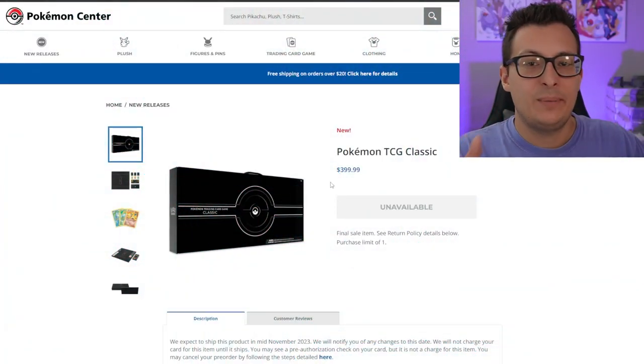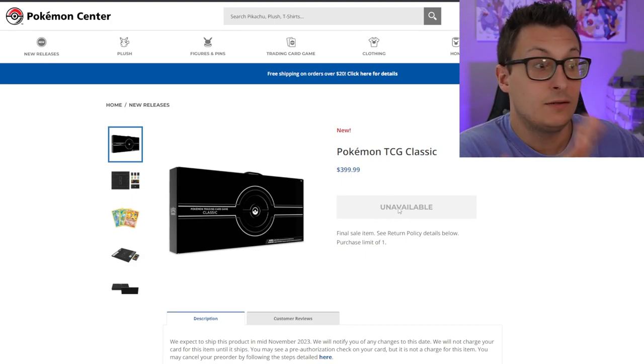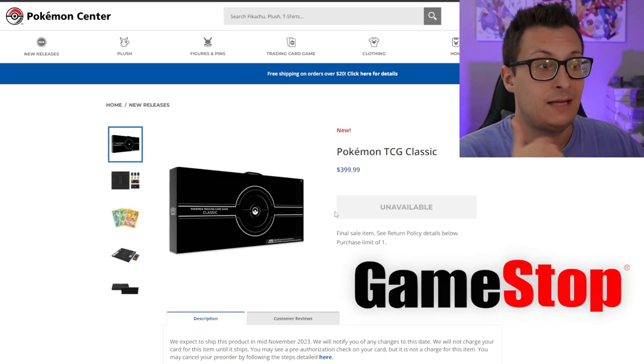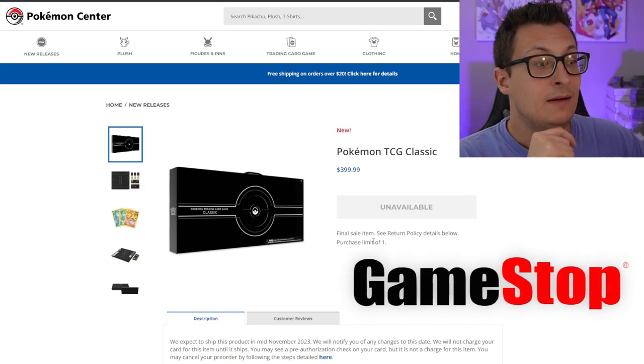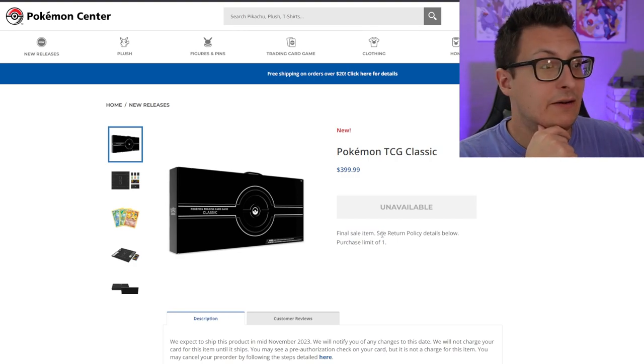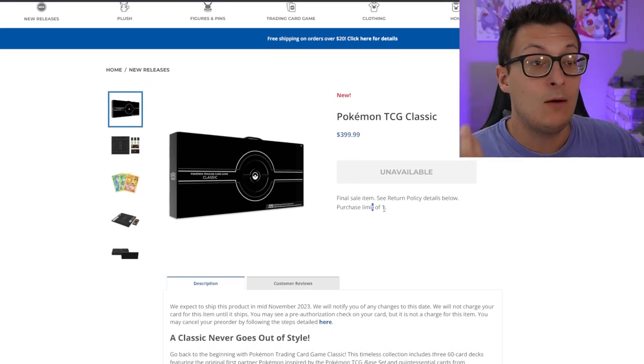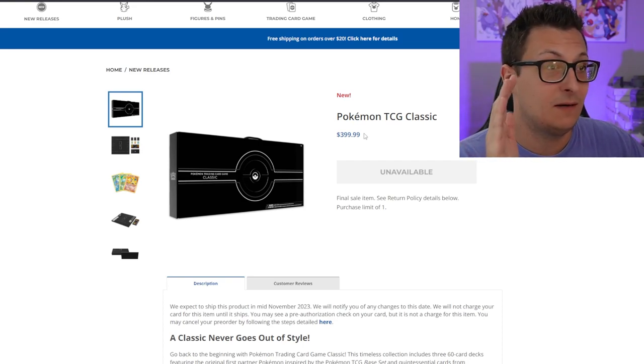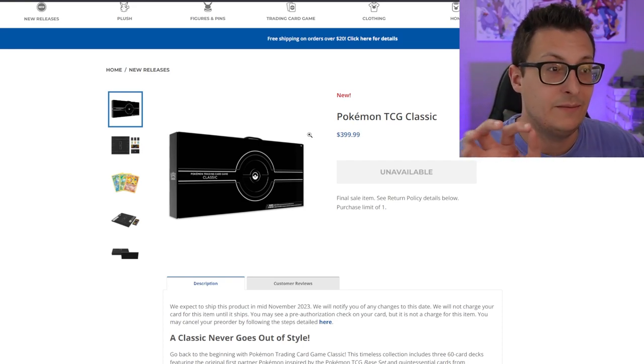This is the Pokémon TCG Classic. It's already sold out at the time of making this video — sold out extremely fast. GameStop might still have some pre-orders up right now, but it is a final sale item. You can only get one. So there must have been a very limited run of this; they might not have been sure how many were going to be made.